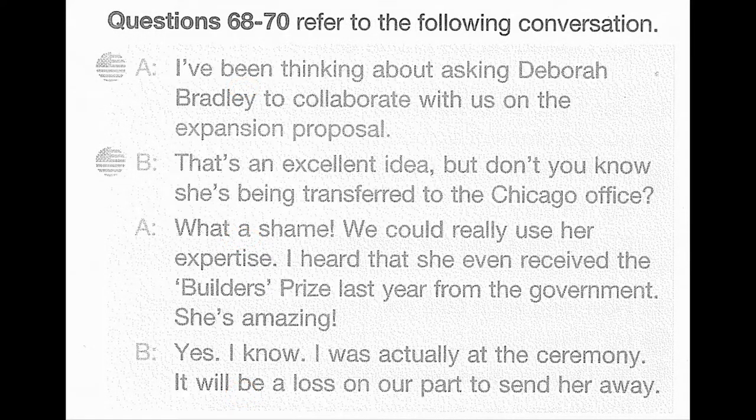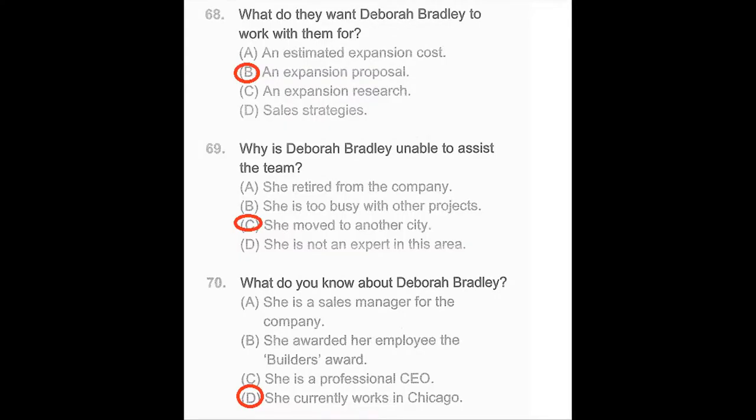Questions 68 through 70 refer to the following conversation. I've been thinking about asking Deborah Bradley to collaborate with us on the expansion proposal. That's an excellent idea. But don't you know she's being transferred to the Chicago office? What a shame. We could really use her expertise. I heard that she even received the Builder's Prize last year from the government. She's amazing. Yes, I know. I was actually at the ceremony. It will be a loss on our part to send her away. Number 68: What do they want Deborah Bradley to work with them for? Number 69: Why is Deborah Bradley unable to assist the team? Number 70: What do you know about Deborah Bradley?